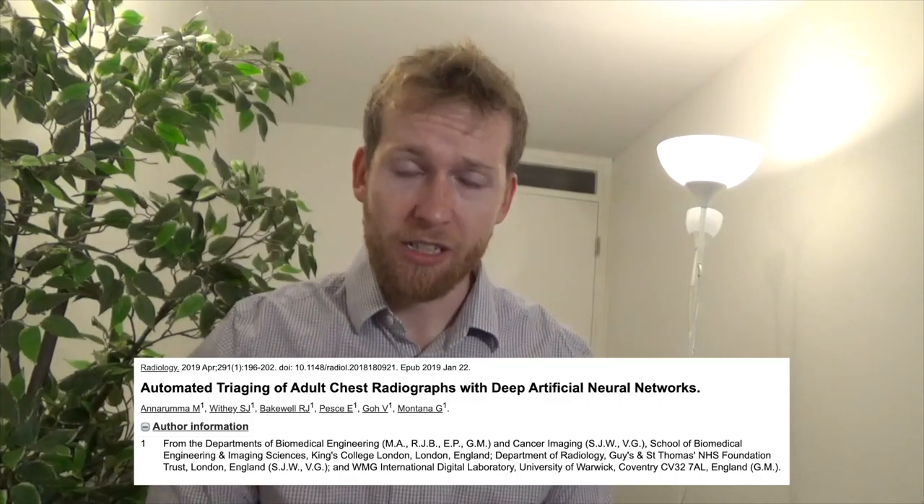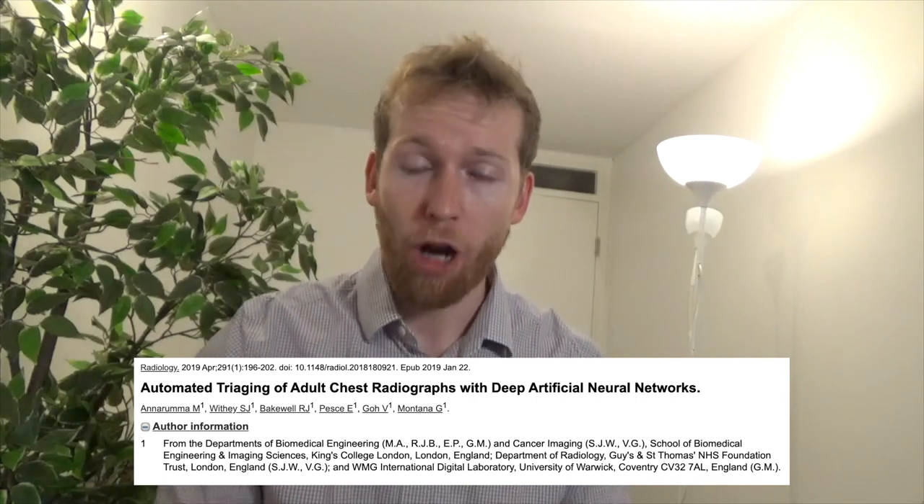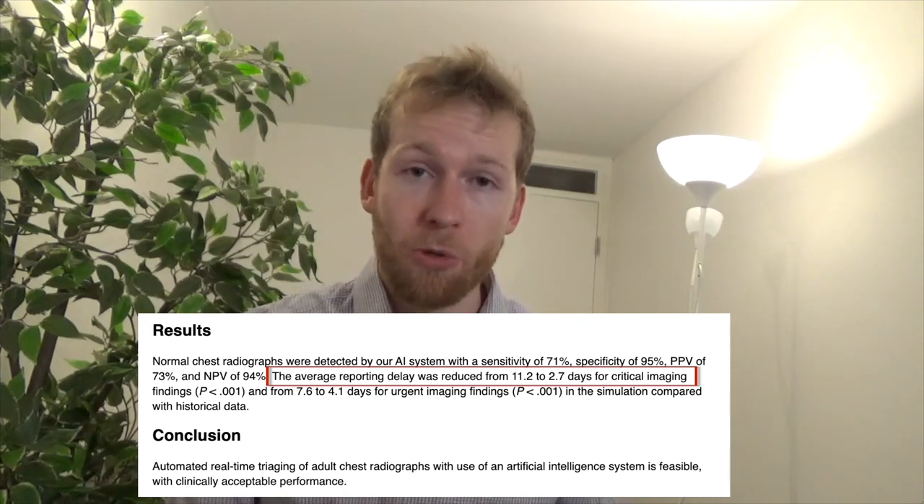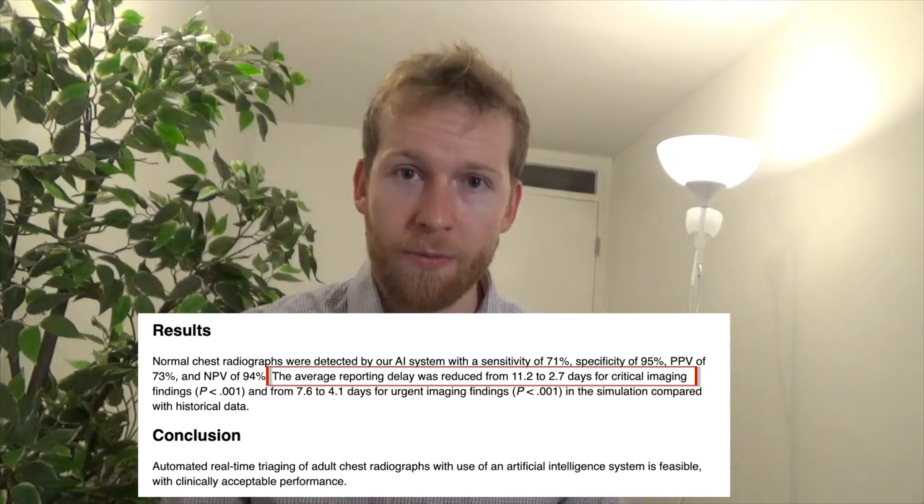The first use is to prioritize scans for review. We perform a huge number of chest x-rays, so there's a big backlog, and at the moment it's difficult for radiologists to know which scans are more urgent. A research group based in London and Warwick developed an AI to prioritize which scans should be reviewed first, and found this algorithm would reduce the time to review a critical scan from 11 days down to around three days. There are now multiple hospitals in the UK trialing AI algorithms for this purpose.